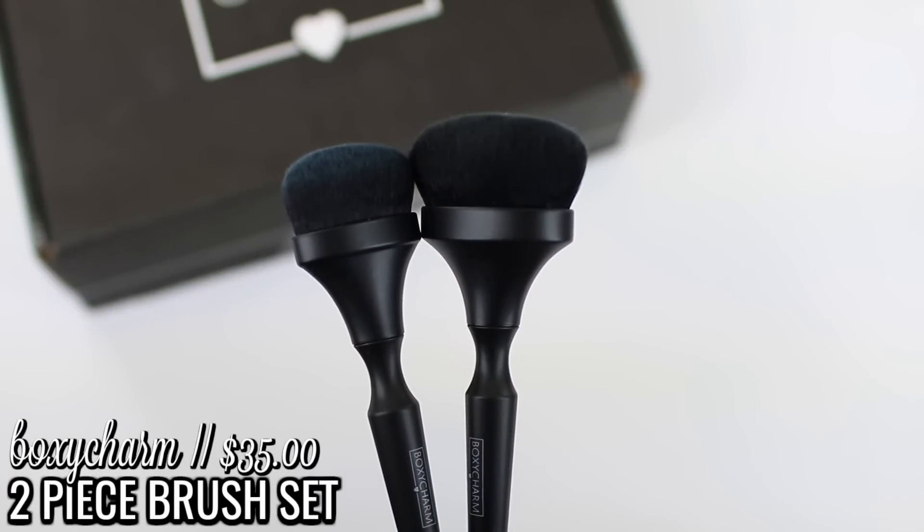The next thing in here comes in a little BoxyCharm bag — obviously makeup brushes. These feel really nice. They are BoxyCharm branded brushes. There is a larger brush you can use for liquids, powders, and creams — I would probably use it for foundation application because I love a large brush that blends everything out quickly. The smaller one will be great for cream contouring, blending out concealer, or as a precise foundation brush. They're very soft, synthetic, and cruelty-free. This retails for $35. They feel like high-quality brushes.